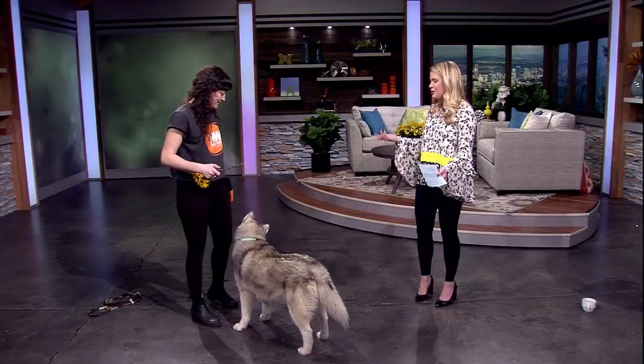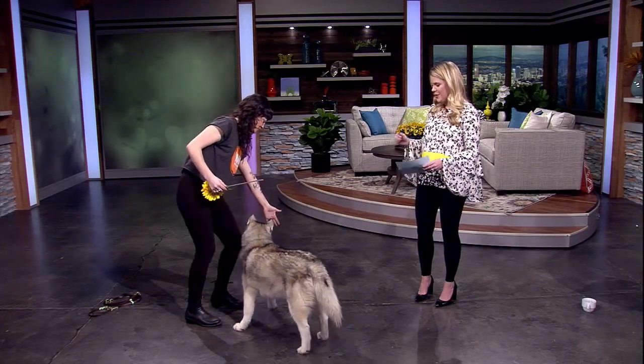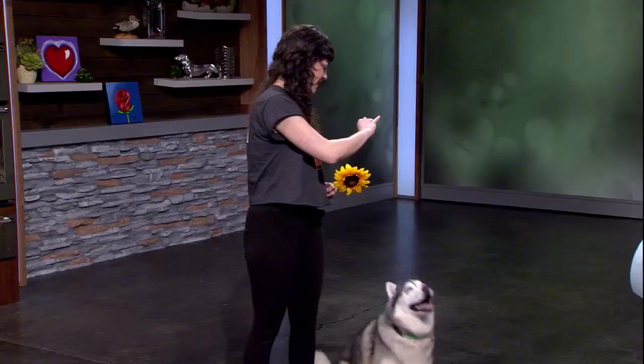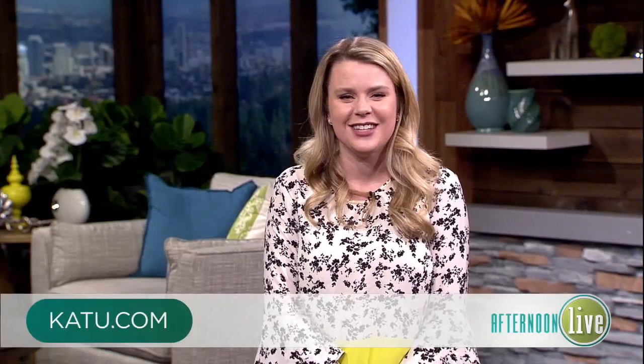We put you to work today — thank you so much, Bree, it was great to see you both. We can get started with some fun tricks at home! We'll have more information on our website at katu.com. We'll be right back with more Afternoon Live right after this.